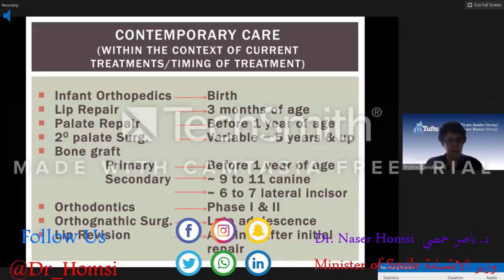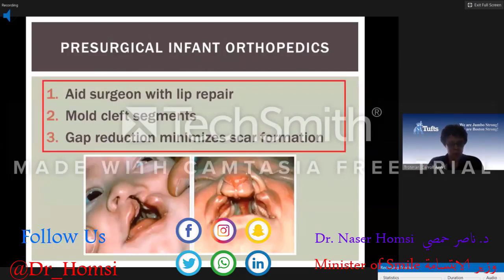Let's talk about pre-surgical infant orthopedics. This is a procedure done to assist the surgeon with the lip repair. The clinician uses various intraoral and extraoral appliances to mold or align the alveolar segments prior to the initial surgery. The claimed advantages are that at the completion of infant orthopedics, the surgeon is able to perform the surgery with tissue under less tension, with bony facial structures closer to the norm.